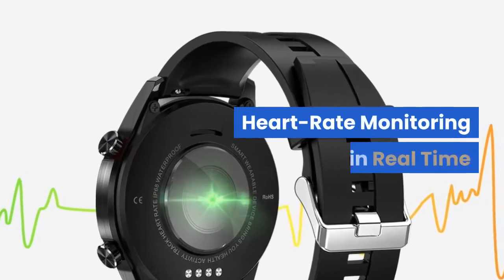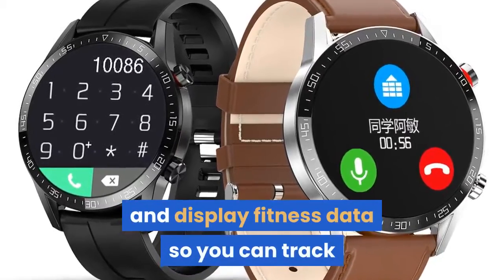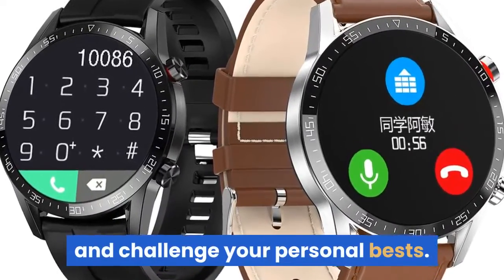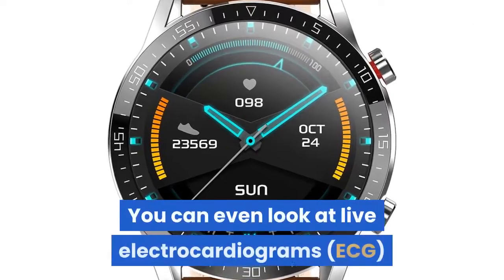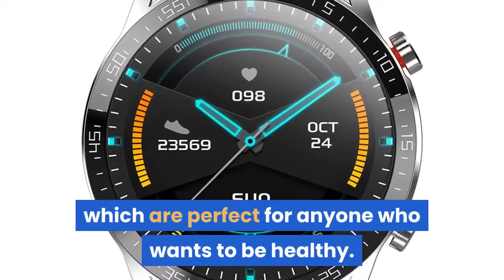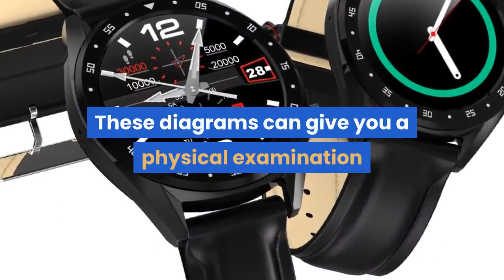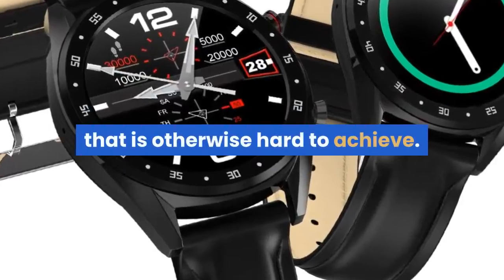Heart rate monitoring in real time. Use the pedometer to track your steps and connect to apps to read and display fitness data so you can track and challenge your personal bests. You can even look at live electrocardiograms, which are perfect for anyone who wants to stay healthy. These diagrams can give you a physical examination that is otherwise hard to achieve.